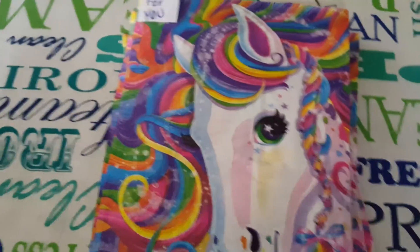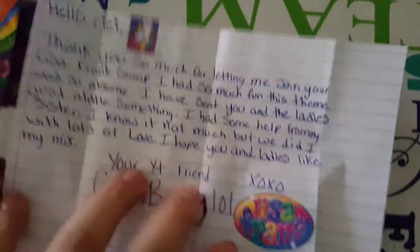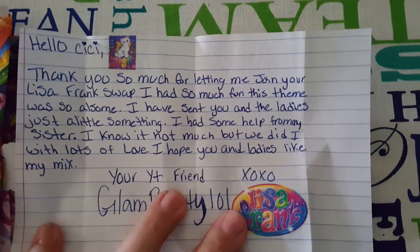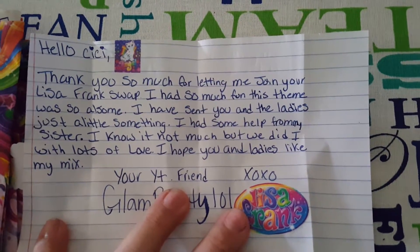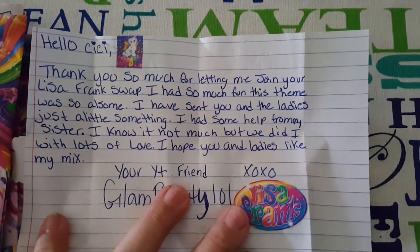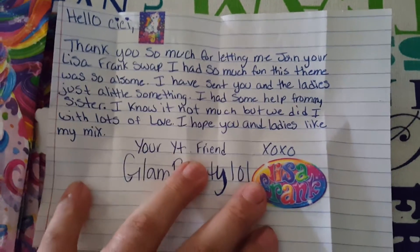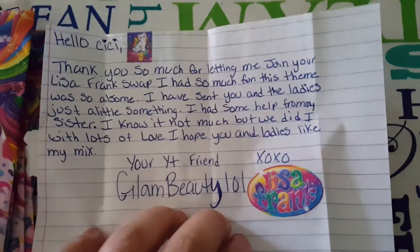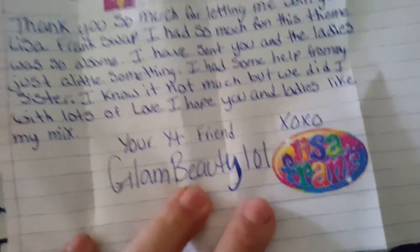She sent these and I opened the note — I'm working with one hand. Her little note says: 'Hello CC, thank you so much for letting me join your Lisa Frank swap. I had so much fun, this theme was so awesome. I have sent you and the ladies just a little something. I had some help from my sister. I know it's not much but we did it with lots of love. I hope you and the ladies like my mix. Your YouTube friend, Glam Beauty 101.'